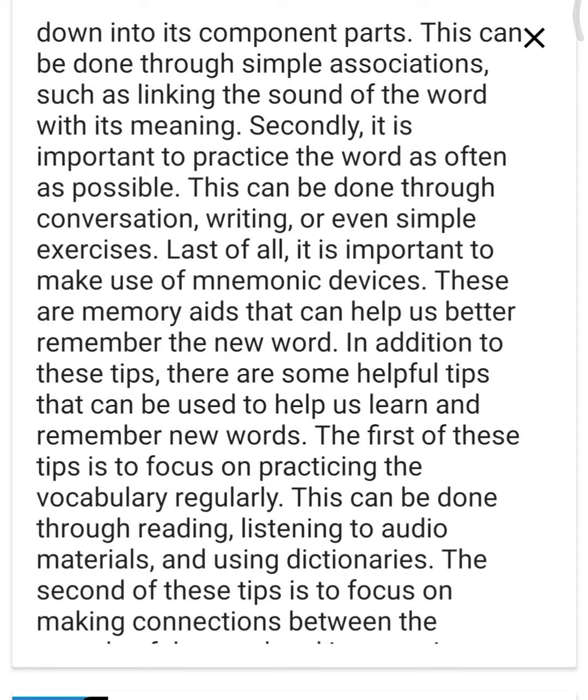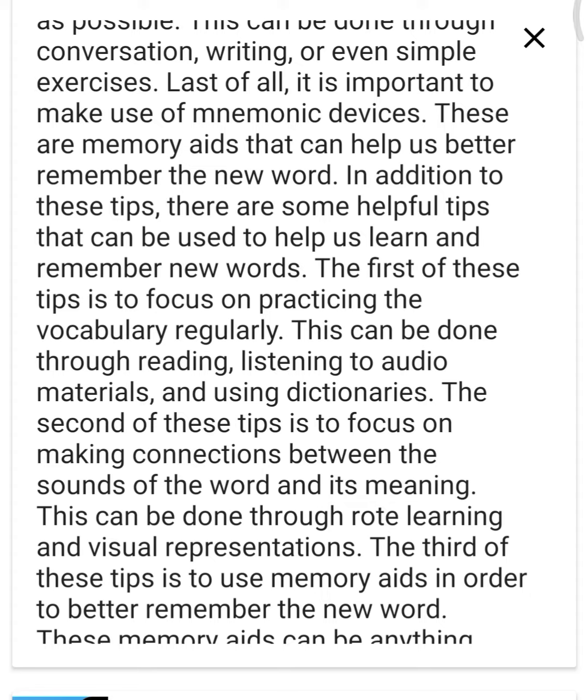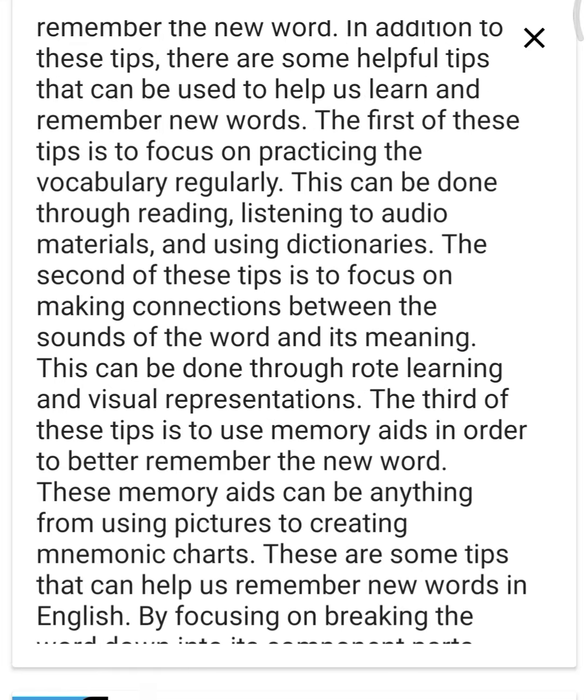In addition to these tips, there are some helpful tips that can be used to help us learn and remember new words. The first of these tips is to focus on practicing the vocabulary regularly. This can be done through reading, listening to audio materials, and using dictionaries. The second of these tips is to focus on making connections between the sounds of the word and its meaning. This can be done through rote learning and visual representations.